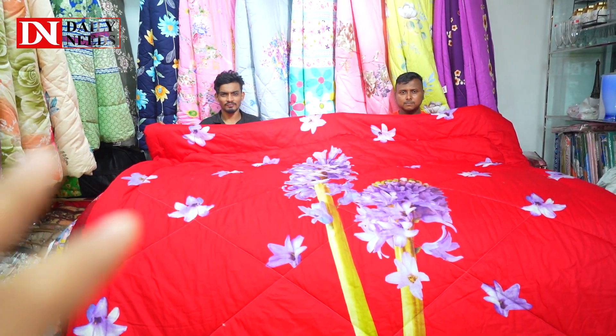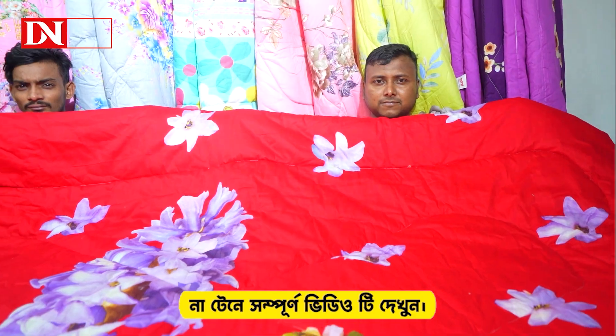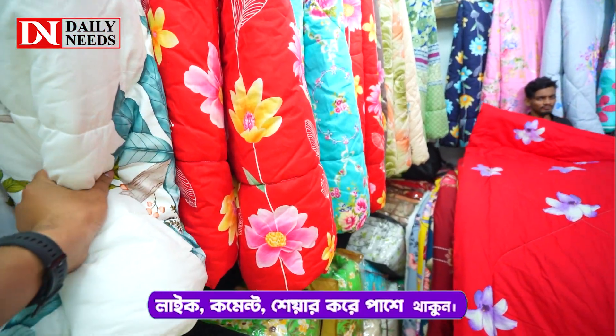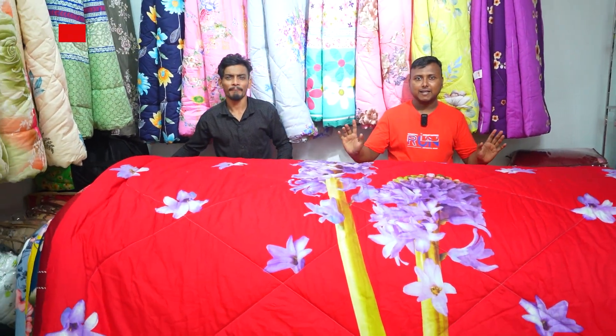Okay guys, let's see how much of a comforter this is. Comforter means Mount Tex Fashion World. Mount Tex Fashion World is the most colorful collection. Let's see this comforter. It's an austere color, isn't it? Look at it closely — it's an austere color.